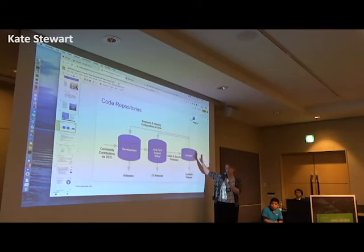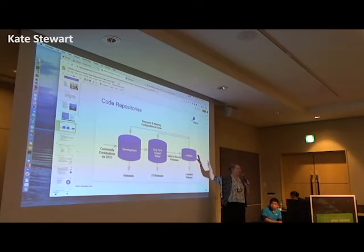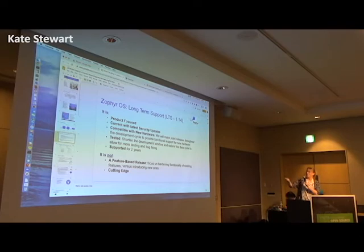We're basically working on making sure we get that code base robust enough and then things get back-ported in. This diagram was conceived in 2015 and we're still executing to it. We finally instantiated the first LTS this year. The 1.14 release was our first LTS — LTS number one.